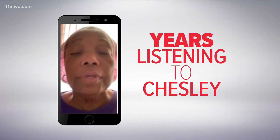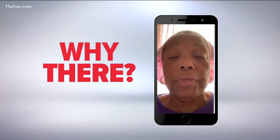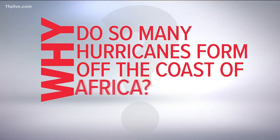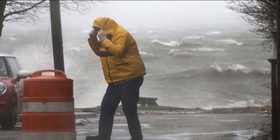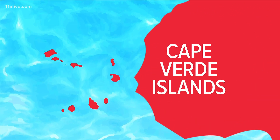After years of listening to Chesley talk about the hurricane season, I'm wondering why there. Our own Chesley McNeil is one of the experts we'll turn to for the answer. Early in the hurricane season, it's more likely that storms will form in the Caribbean or Gulf of Mexico. As we get into August and September, the Cape Verde Islands off the coast of Africa become the focus.